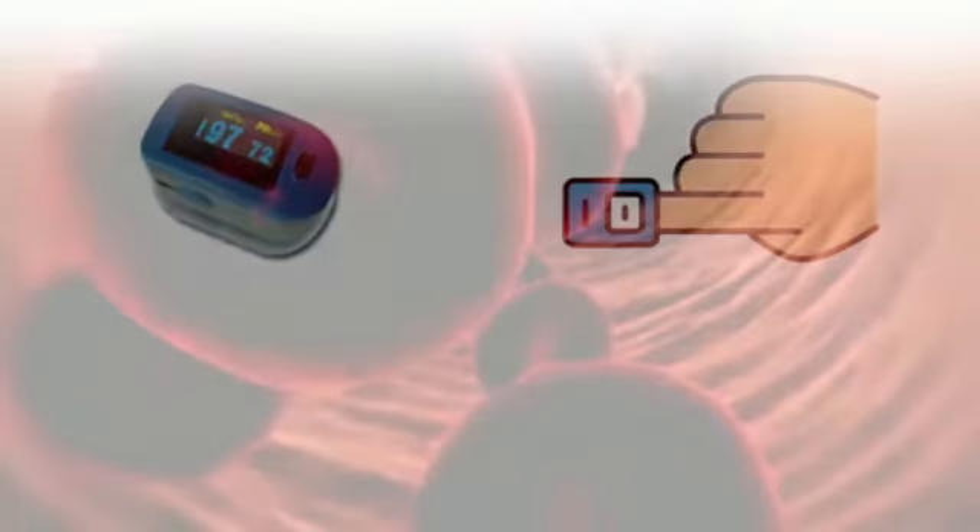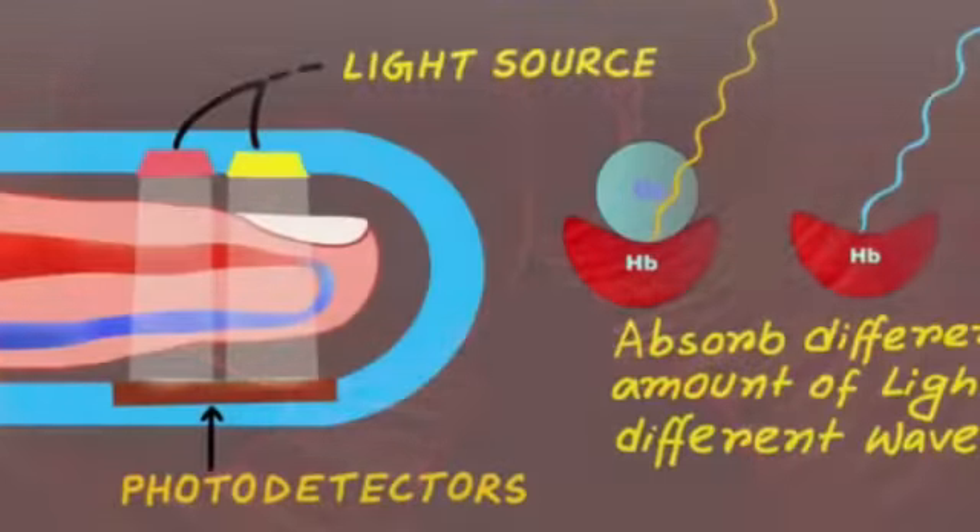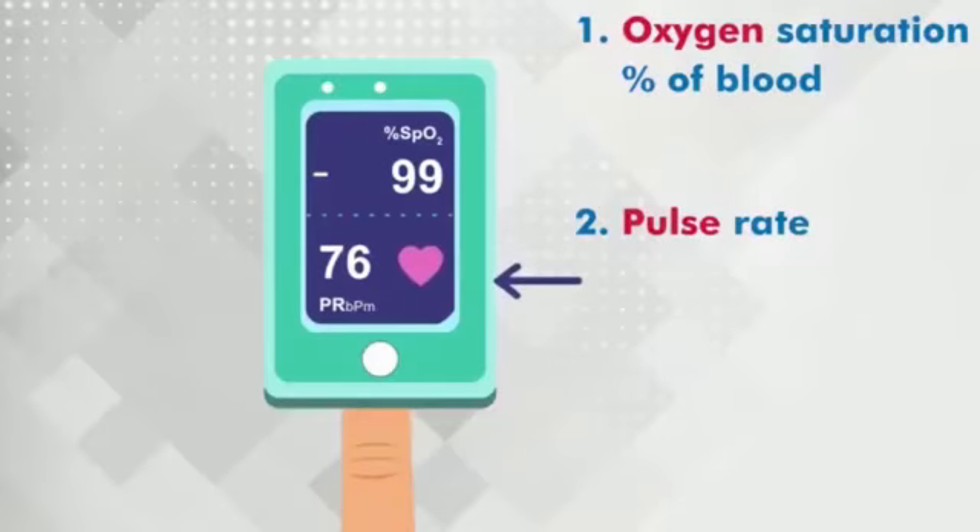Pulse oximeter, discovered by Takuo Aoyagi, is a device that can measure the level of oxygen within the blood. Normal oxygen level is 95 to 100.